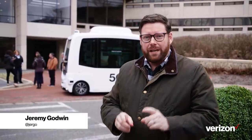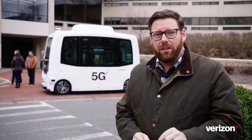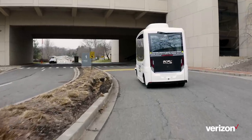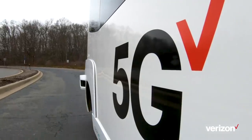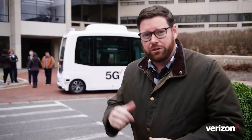Hey, what's up everybody? Jeremy here outside at the Baskin Ridge headquarters. You might be wondering, what the heck is that thing? Well, it is an Easy Mile Autonomous Shuttle. We're going to use it to move people from here over to the Ridge meeting and event space about a half mile away. Our engineers, though, look at this as a 5G rolling lab. They're going to use it to come up with some really cool 5G solutions. Let's go check it out.